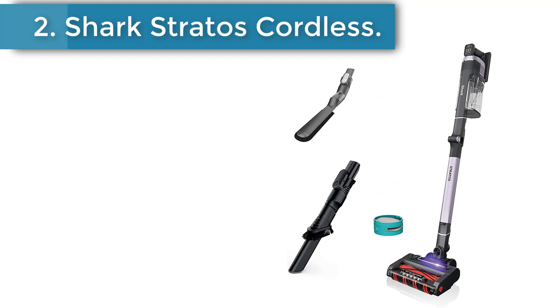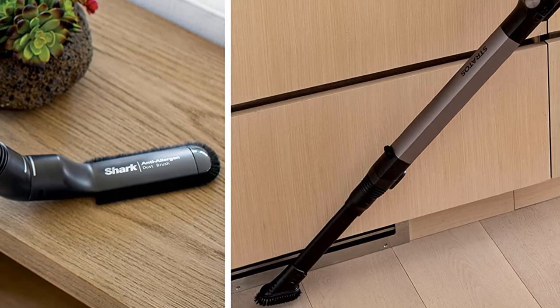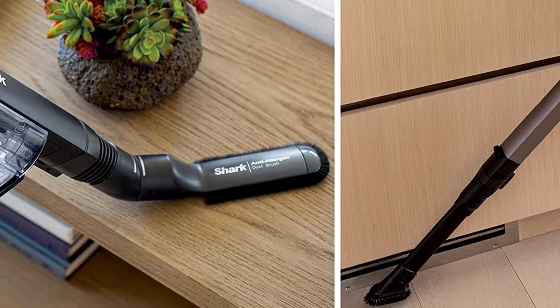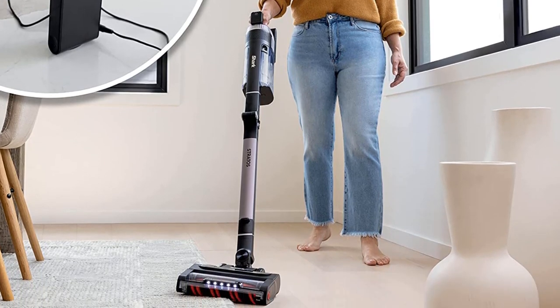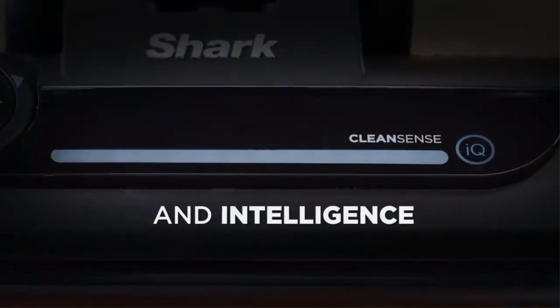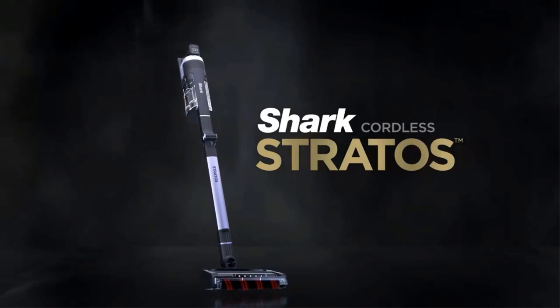Number 2: Shark Stratos Cordless Vacuum. If you're shopping at an upper mid-range price point, the Shark Stratos Cordless is a great choice. Its bulkier twin roller floor head and relatively heavy body make it a little less portable than the Dyson V15 Detect, and its suction motor isn't quite as potent. Nevertheless, it has its fair share of advantages aside from its lower price tag. Its CleanSense IQ function allows the vacuum to automatically increase its suction power when passing over an area with a significant concentration of debris.